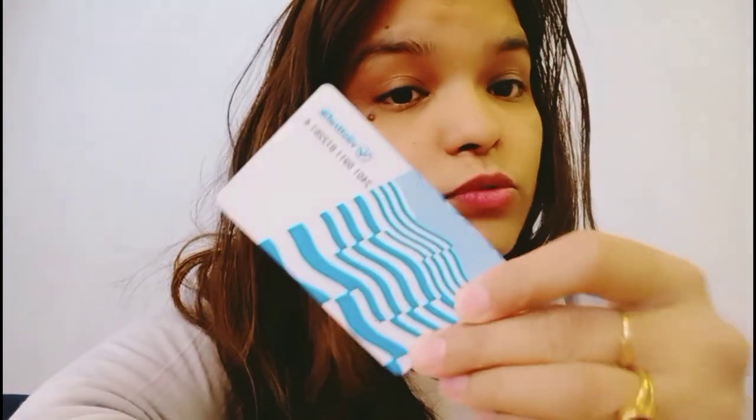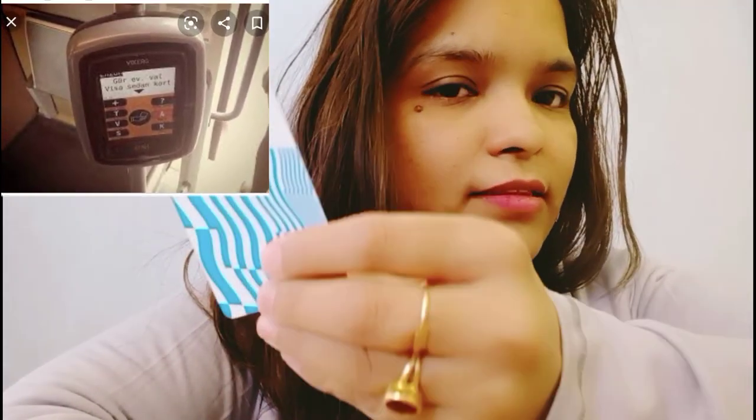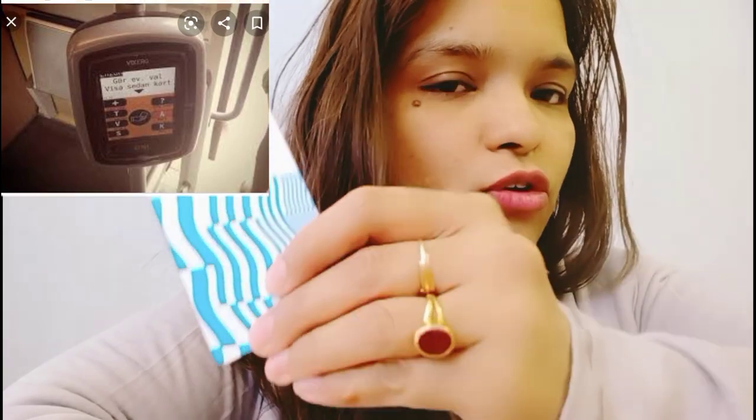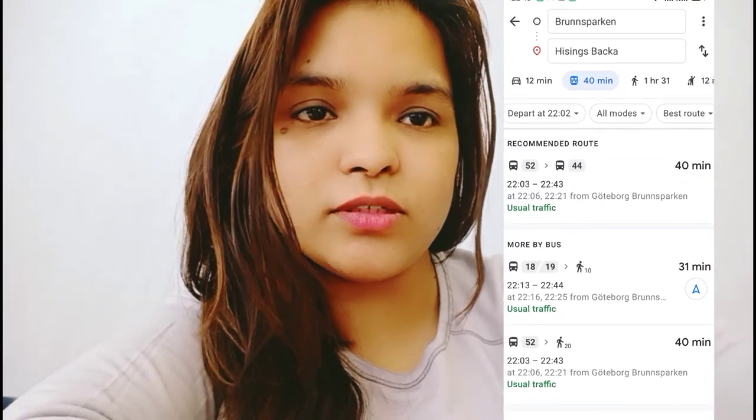So how do you use this card? In the bus, we have this scanner — we just scan this card there and it will automatically track it. The buses and trams also announce the stations, the next station, and the station thereafter as well. But sometimes their accents are totally different as they speak Swedish. So for this, we also use Google Maps directions, so we can easily know when we are going to get down.